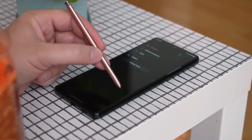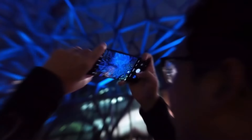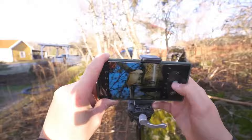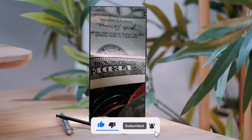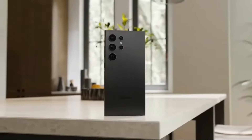Some folks weren't too happy when Samsung switched from a 10x optical zoom to a 5x zoom in the S24 Ultra. Sure, the pictures got sharper, but that 10x zoom was kinda iconic. So fingers crossed that Samsung brings back the 10x zoom in the S25 Ultra, maybe with some fancy camera upgrades.